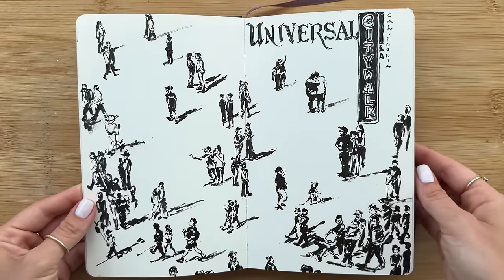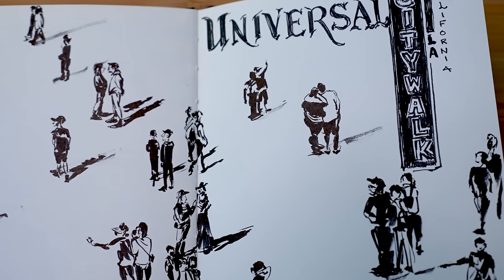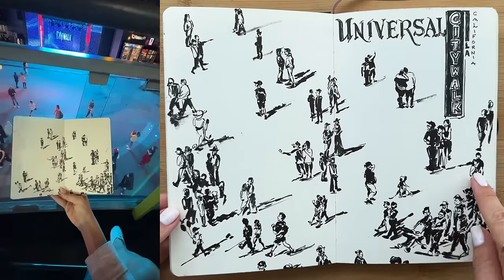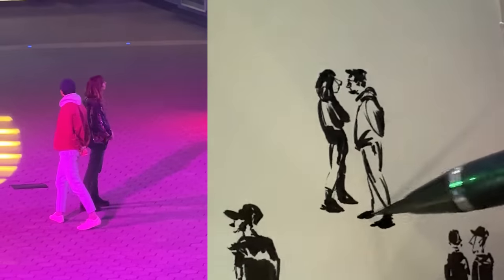This spread was done right on location in Universal Studios. I wanted to challenge myself to capture walking people as quickly as possible. This was actually Halloween night where everybody came out in their costumes. There were a ton of people, and it was so much fun just people watching and observing.